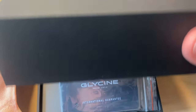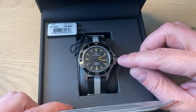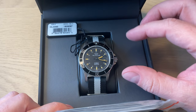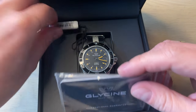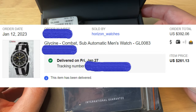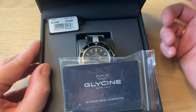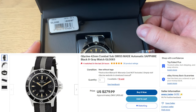Opening the box, we find the Glycene Combat Sub. This is the field-style aged lume version — some people say it reminds them of older Omega Seamasters. The reference number is GL0083. I paid $261 US for this watch plus shipping and customs. If you live in the US, you can find these watches at around $300.